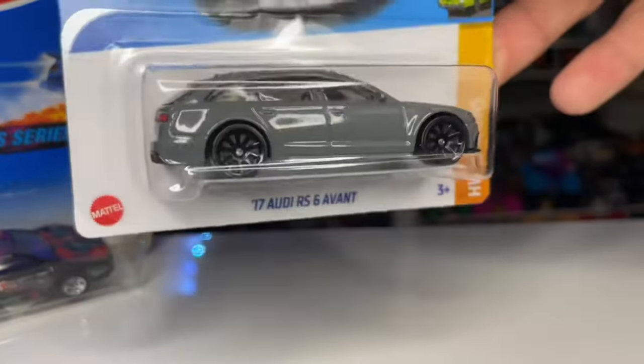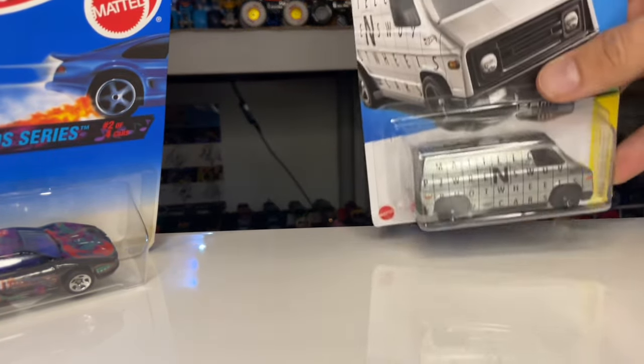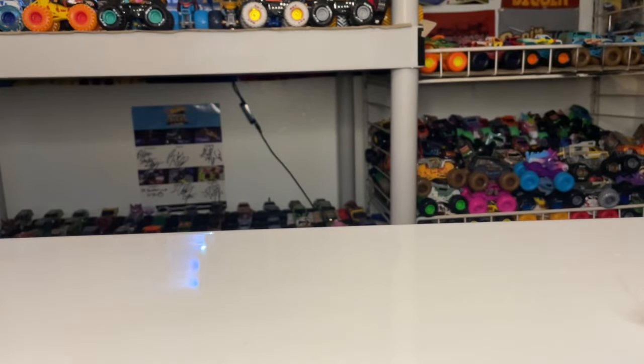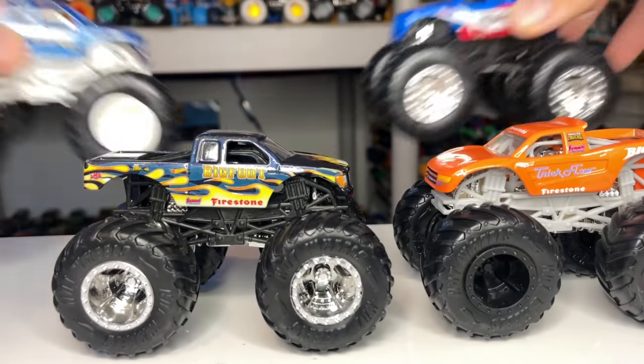I got a Ferrari from that same antique store that had the bin of trucks, and a Mac Van and an old Ferrari for five bucks all together - not bad. As for the monster trucks, you can probably guess - I was mostly picking up the Bigfoots. They had the Dairy Delivery and I think I need to go back for it because that truck is actually kind of rare and I've never found it. So here are the four Bigfoots I ended up getting.